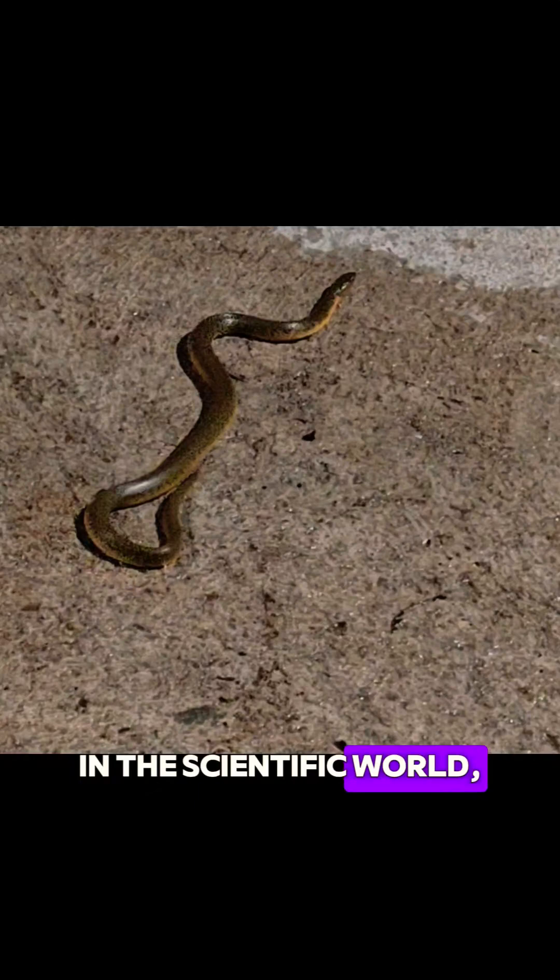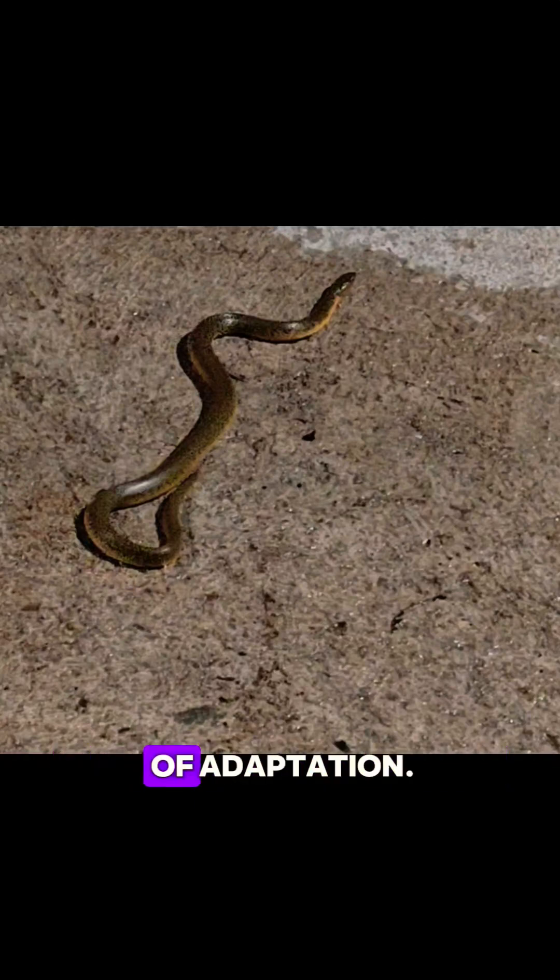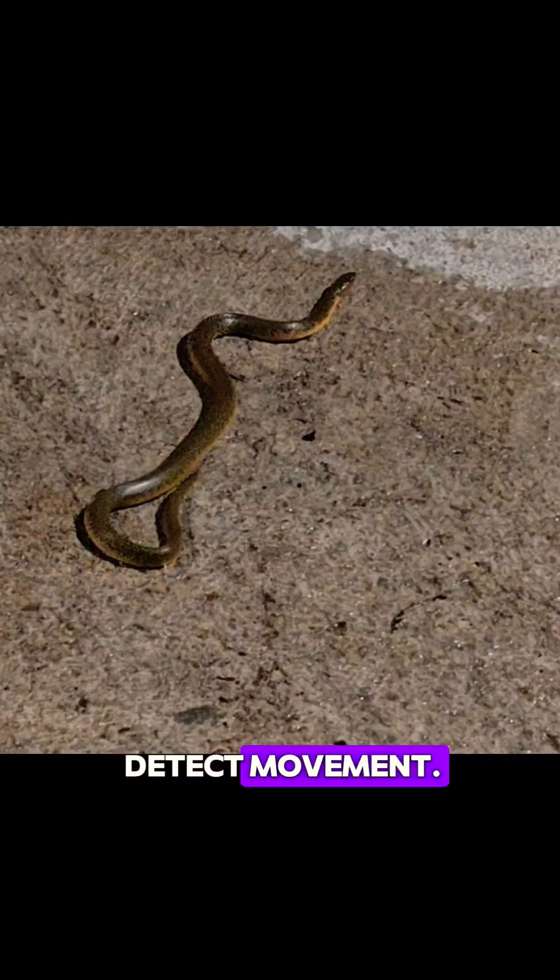In the scientific world, the common water snake is a fascinating study of adaptation. It gives birth to live young, can hold its breath for nearly an hour underwater, and senses vibrations to detect movement. Every ripple in the pond is a clue to survival.